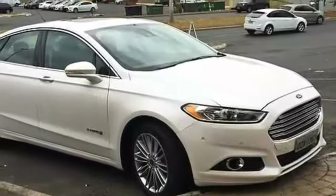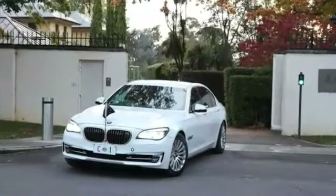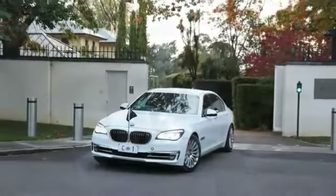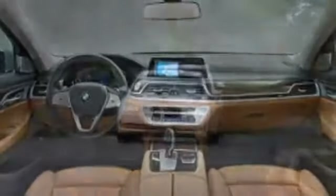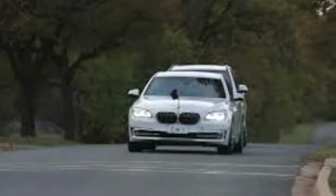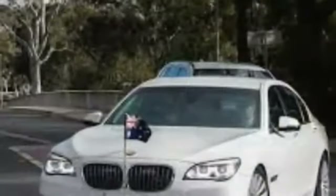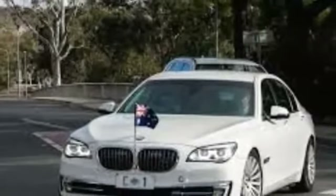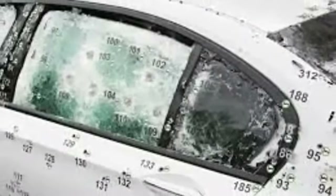Number 6. BMW 7 Series, Australia. In Australia, Scott Morrison uses a BMW 7 Series limousine as the official state car. It has also been used at the G20 summit.